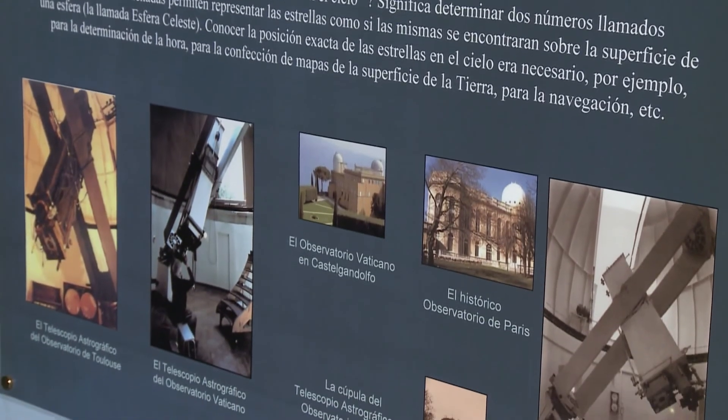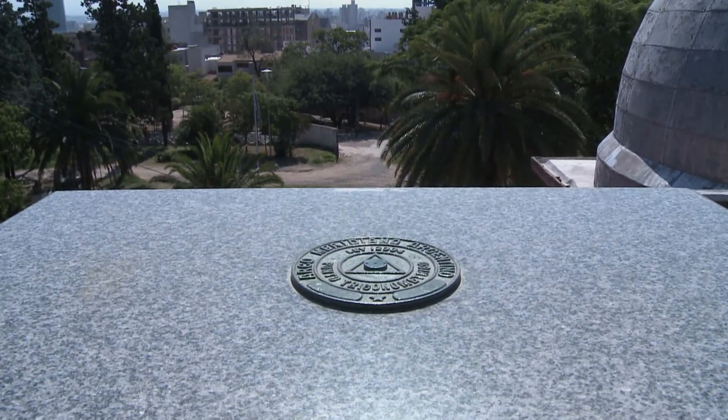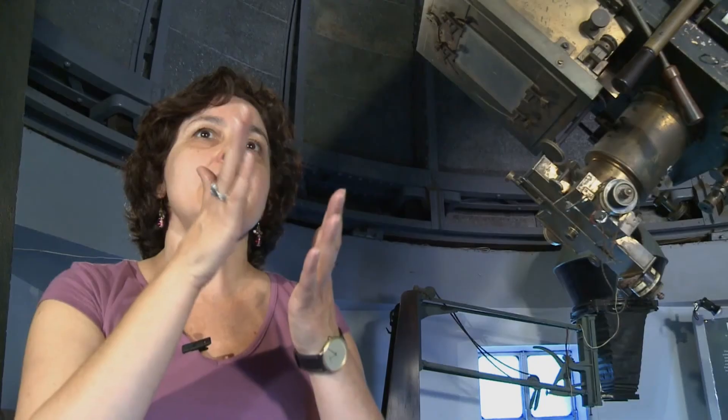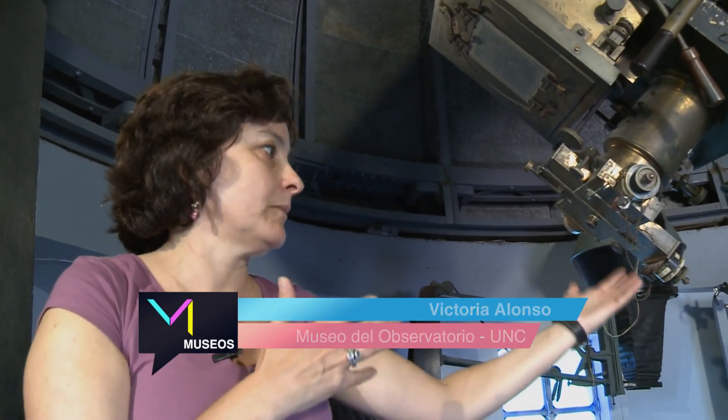De la manera que les estaba explicando cómo se hacían las observaciones en aquella época, el Observatorio de Córdoba participó del proyecto Carte du Ciel, que era un proyecto a nivel mundial donde se pretendía establecer posiciones y brillos de las estrellas en todo el cielo. El Observatorio de Córdoba participaba en una franja exclusiva, se posicionaba el telescopio en posiciones preestablecidas y se observaba, obteniendo resultados de zonas del cielo con distintas estrellas, con distintos tamaños que indican el distinto brillo que tenían las estrellas.